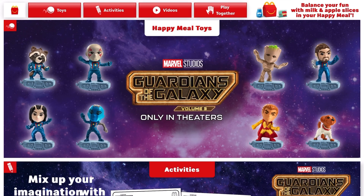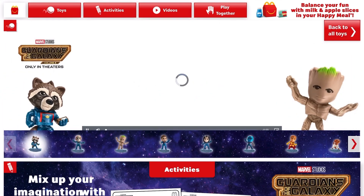Hi guys, the Marvel Studios Guardians of the Galaxy Vol. 3 McDonald's Happy Meal Toys are here for April 2023. Looks like we have a set of eight different toys.